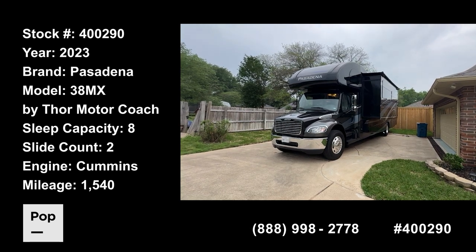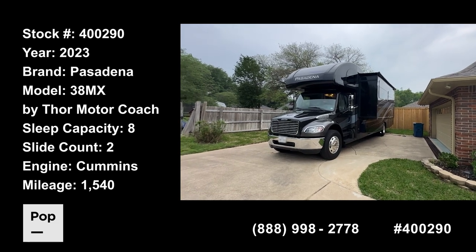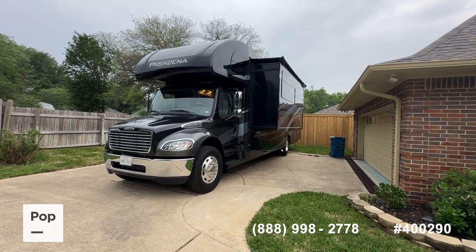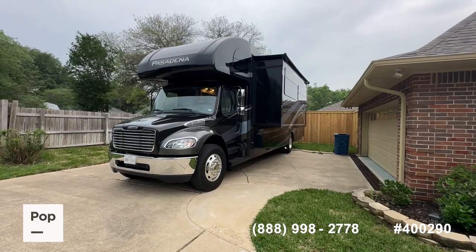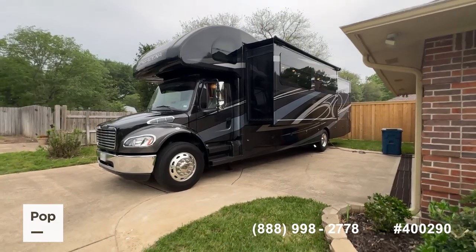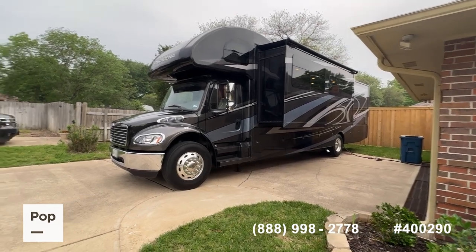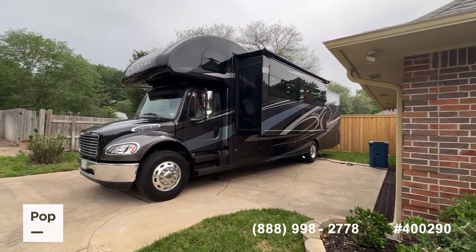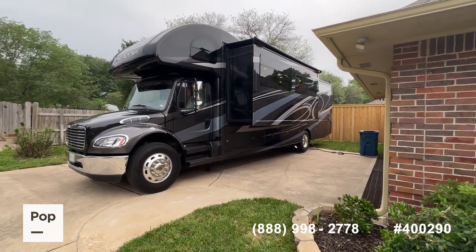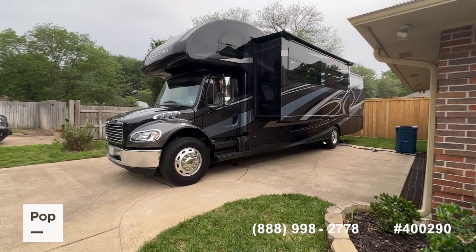Good day everybody, Shane Head for Pop Sales and popsales.com coming to you today from Mount Pleasant, Texas. We've got a really great one to share with you today — almost brand new. This is the Thor Pasadena model 38MX, a Super C — really the Pasadena is considered a Mega C — with just over 39 feet in total length. This rivals many large Class A diesel pushers but gives you a much more controlled, automotive-style driving experience. 15,000 pounds of towing capacity, 360-horsepower Cummins engine with Allison automatic transmission.